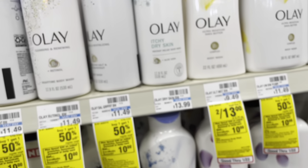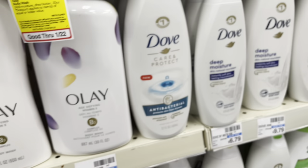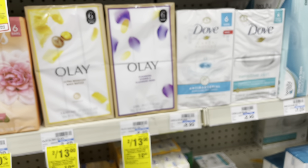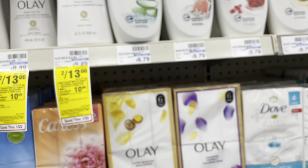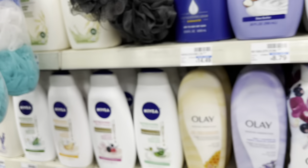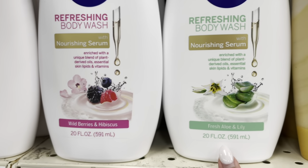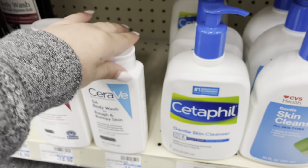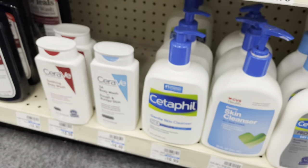I just bought this one and I love it. I came to CVS because I thought they'd have more — there's another section I want to check out. They have the Nivea aloe and lily. I really love this one — I just bought another one in the bar version and I really like it.